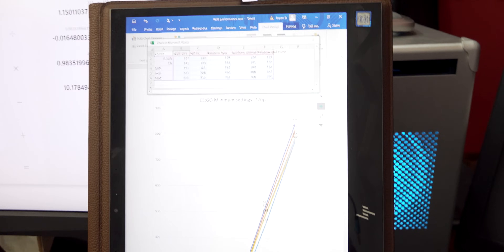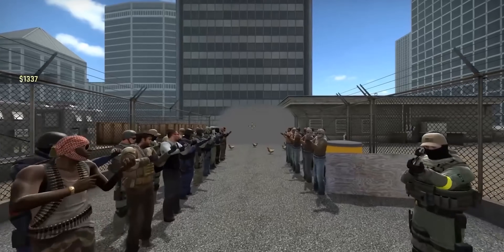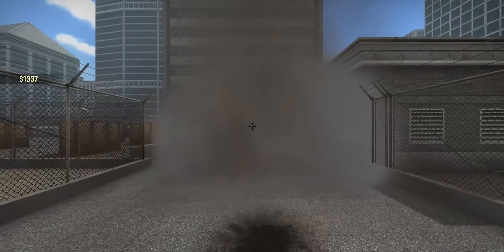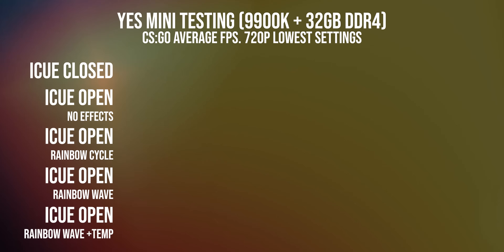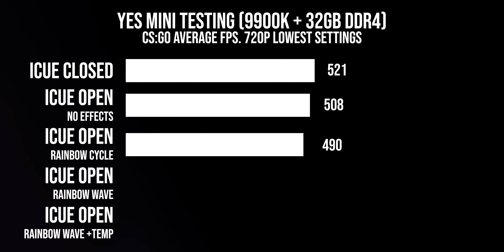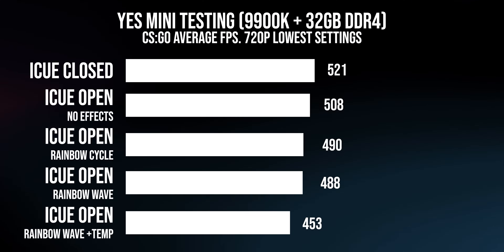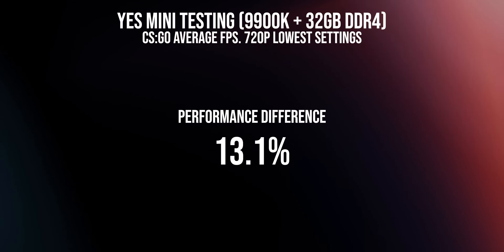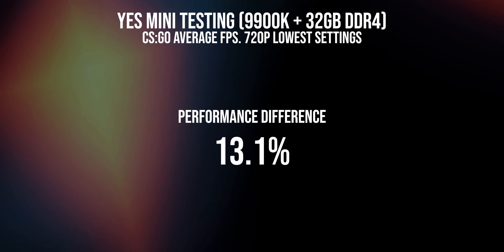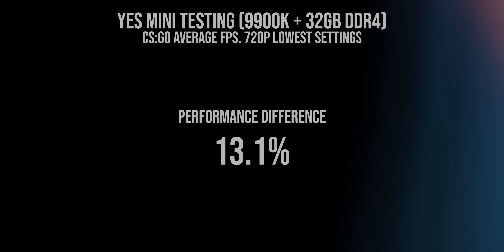Cinebench didn't really show much of a difference, but CS:GO is my favorite test of all, because it weeds out a lot of different factors, and to this day it's a phenomenal game for testing minor and major differences. With iCUE off, we had 521 average FPS and the highest maximum FPS draw, but going down to the rainbow effects coupled with the temp sensors on, we saw an average FPS of 453 — a drop of over 13%. So there is a sizable difference in CS:GO that can affect your gameplay. Basically, if you're a competitive gamer, it is advised to turn off everything before you get into a competitive match.